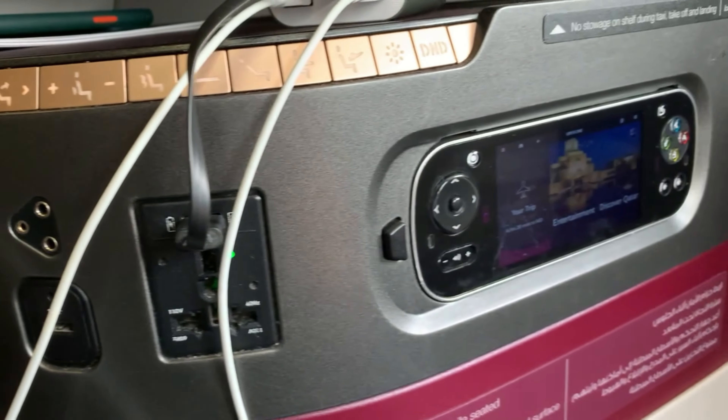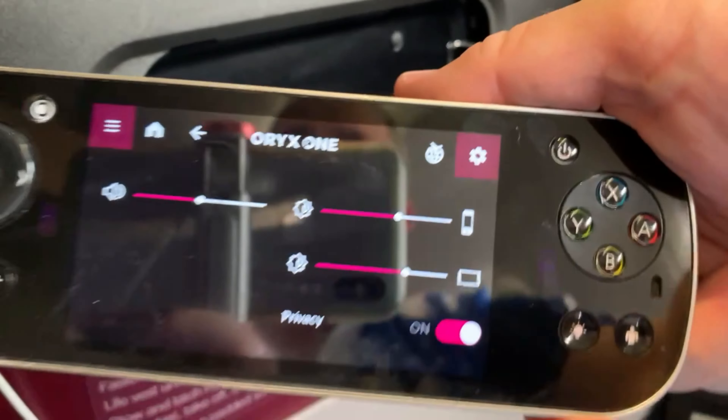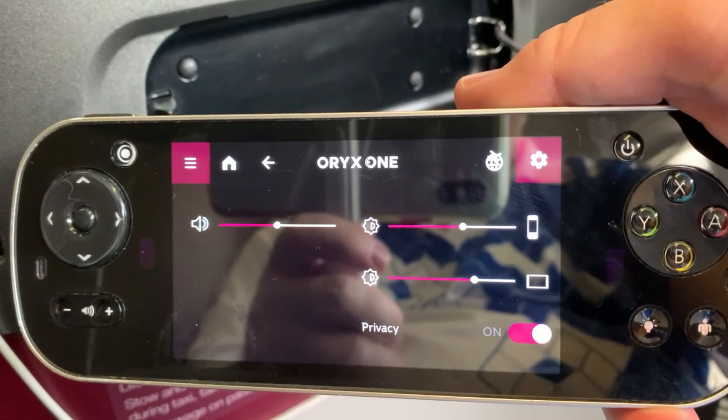The controller here is kind of like a Game Boy or PS3 controller — it just pops out. You've got everything on here: your call button, your lights, you control your screen up there, your moving map. It makes it very convenient. You can either use the big screen or the small remote.